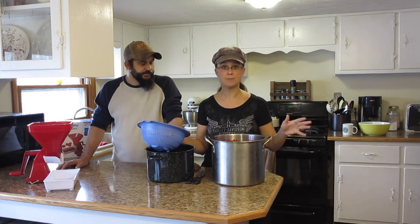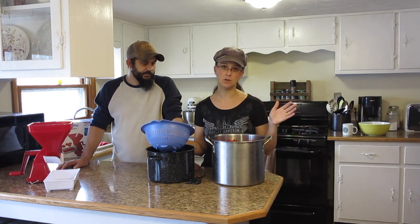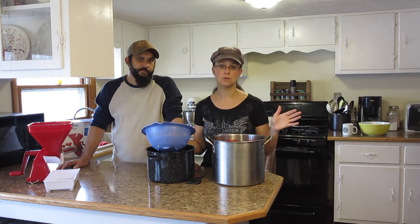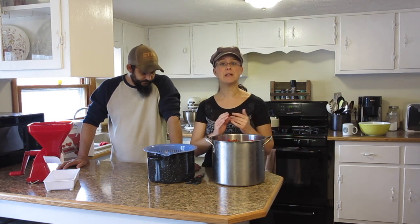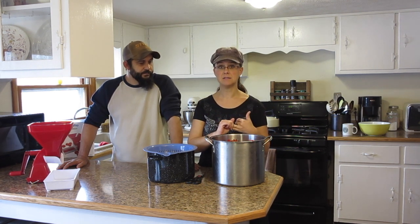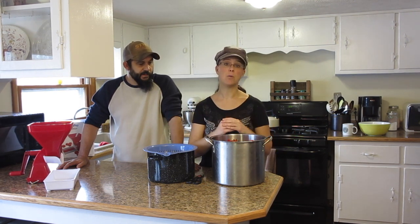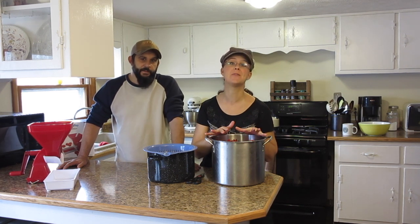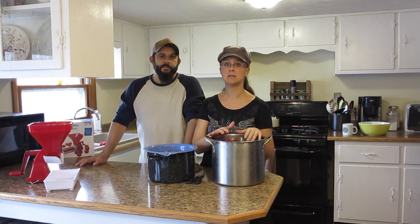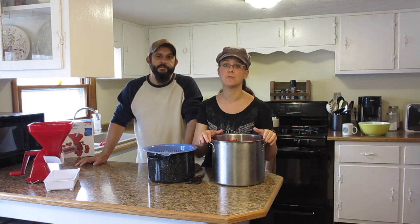I recommend you do that — put them in the refrigerator — but don't leave them in there for more than a day or two or they'll start to mold and all of your hard work and tomatoes will be wasted. The next step is to separate out the seeds and skins and turn them into tomato sauce, then use them afterwards. We are going to be turning this batch into barbecue sauce. If you're interested in seeing how I do that, let me know in the comments below and I'd be glad to do a video on that.